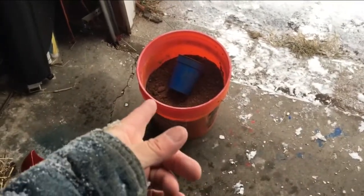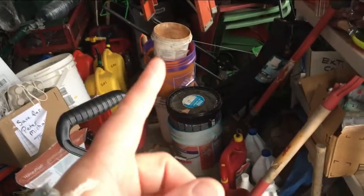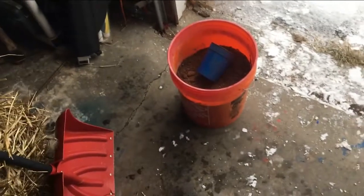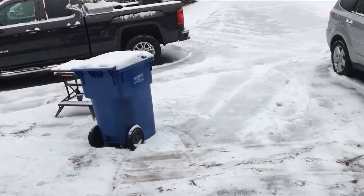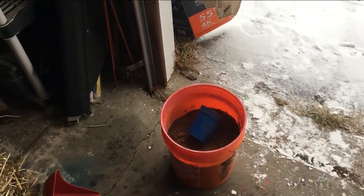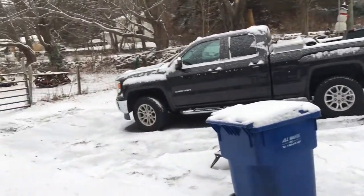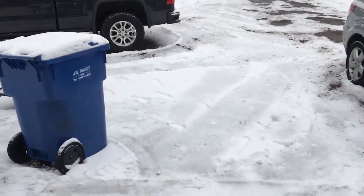Many towns or municipalities offer free salted sand — my town does. I've got about three or four buckets of this stuff and I replenish it. I go through a bucket to a bucket and a half every snowstorm, simply because I've got a hill and different walkways that don't get sun. Check with your local town or municipality to see if they have a free sand and salt mix. The snow has now stopped, I hope the sun will come out soon, and I've got the majority of it cleared and the sand down.